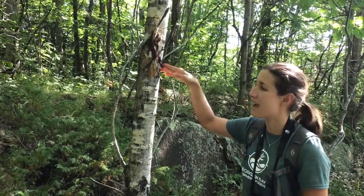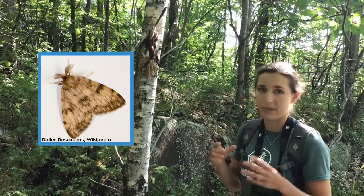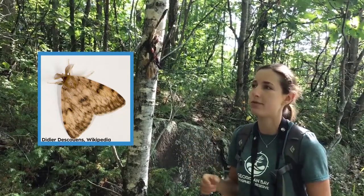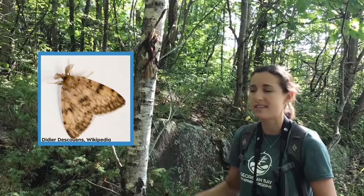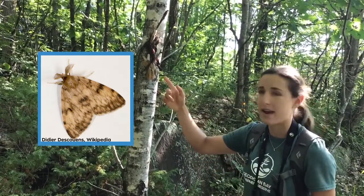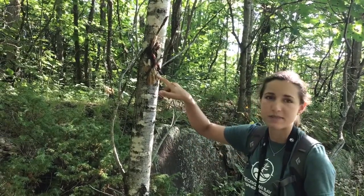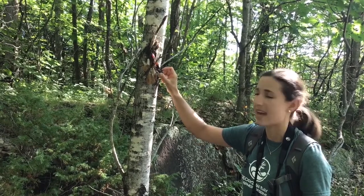The males, on the other hand, are a little bit smaller and more brown in color, and they fly around much more. So if you've been walking in the forest and you've had what feels like a snowstorm of moths, those are probably male gypsy moths. They fly around, find the females, and then they mate. So on this tree we have the female gypsy moth, the old cocoon case, and an egg mass.